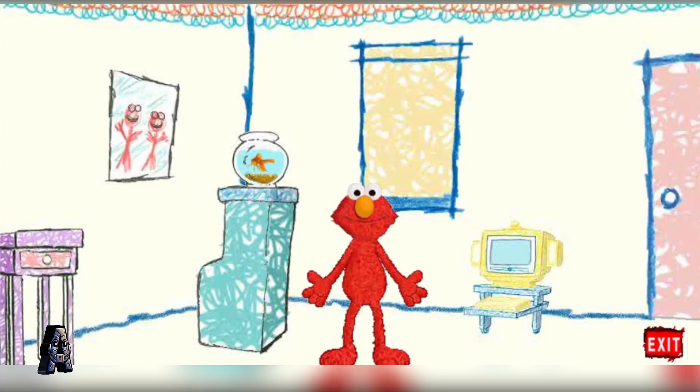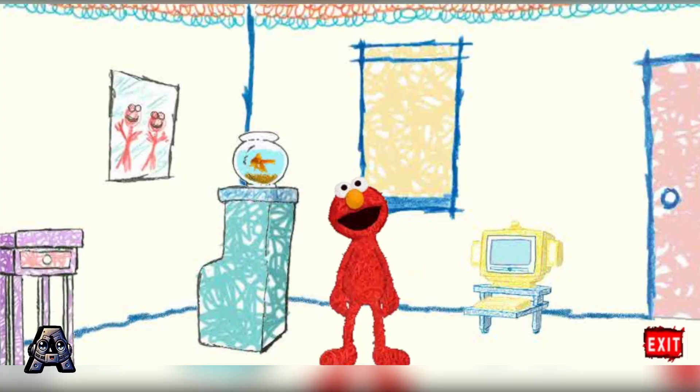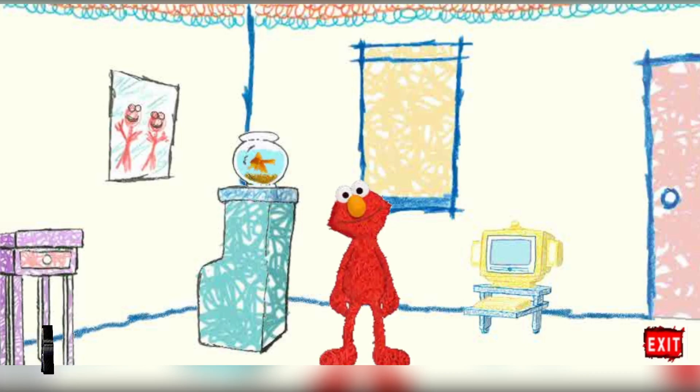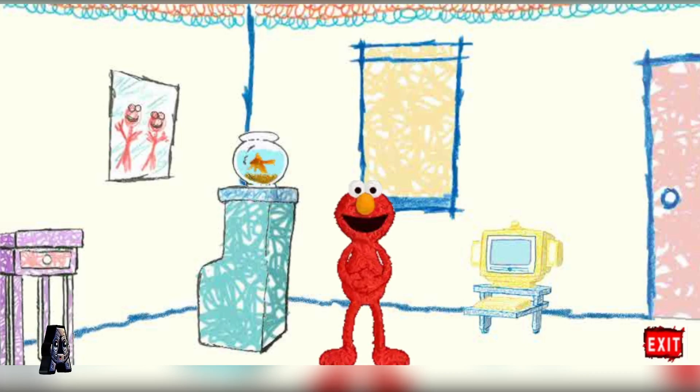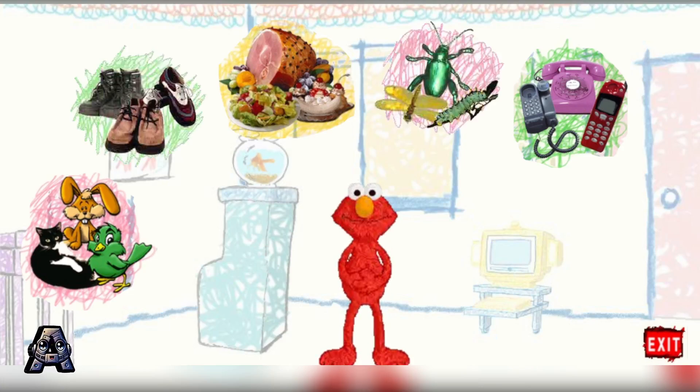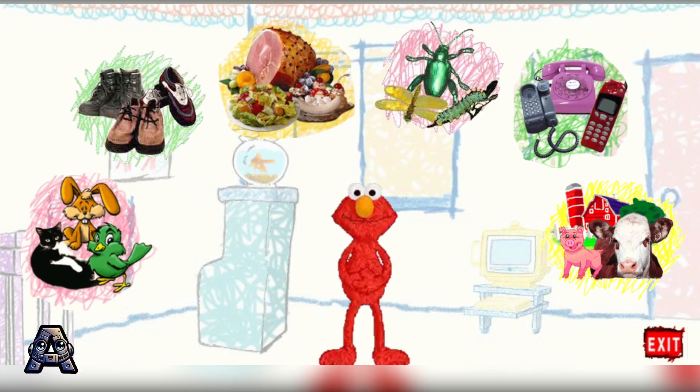Hi, welcome to Elmo's World. Elmo's very happy to see you, and so is Dorothy. Say hello, Dorothy. Elmo needs your help. Elmo can't decide what to play with first today. Elmo's thinking about pets, food, telephones, shoes, bugs, and farms. Click on the ones you want to play with.